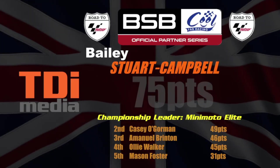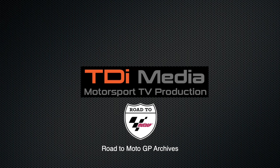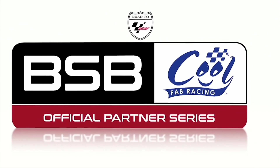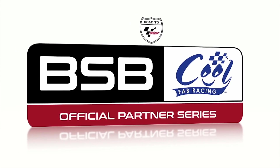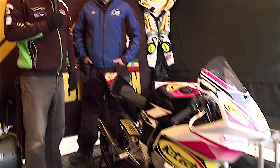Join us in part four for the first of our Mini GP races — it's Mini GP50. Welcome back to Clandau in South Wales. The Mini GP50 class is up next, and for many of the riders this is the first time they'll get to ride a bike with gears.